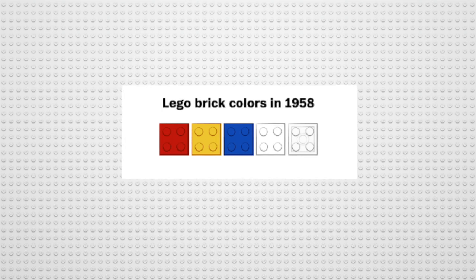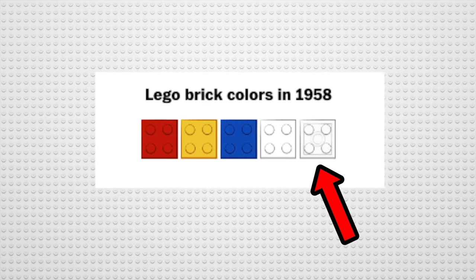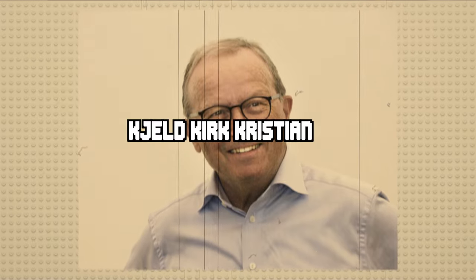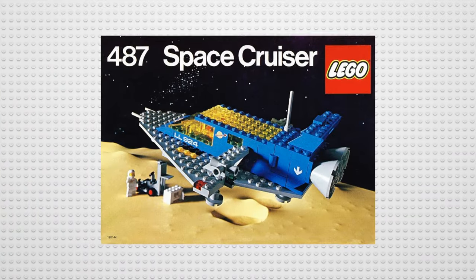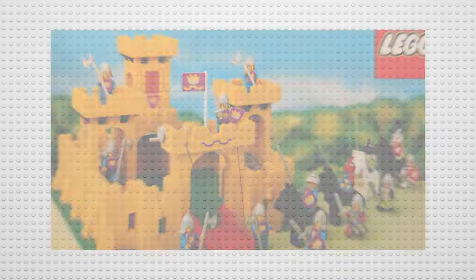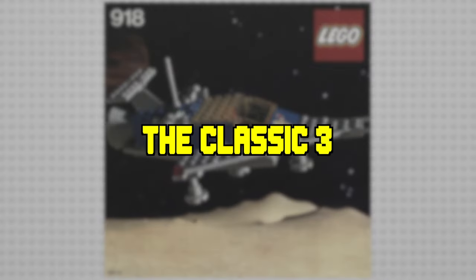When the Lego system was first introduced in 1958, there were only five colors, which quickly grew over time to accommodate their sets' needs for new colors. In 1978, Lego owner Kjeld Kirk Christensen introduced a new business model, where the company started to further differentiate its various products and for the first time introduced themes — castle, town, and space — which are now known today as the classic three.